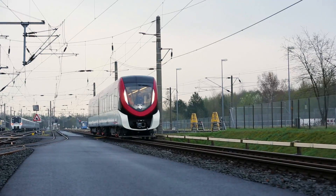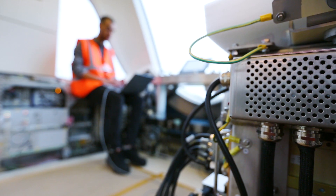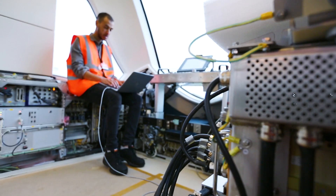After the static commissioning, we take the train on the test track — on the straight track as you can see here — to make sure that the traction and braking performance of the train meets the required standards and requirements.